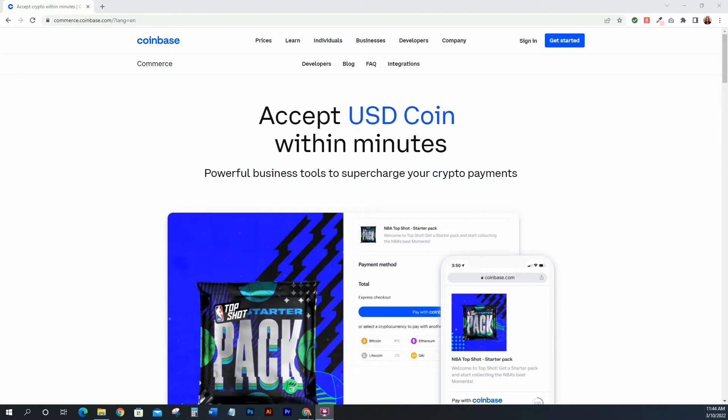Hey everyone, welcome back to my channel Tech with Joanne. I'm Joanne, and in today's video I'm going to be showing you how to start accepting cryptocurrency into your business. A lot of you have businesses or you're selling things, and accepting crypto is a great way to increase your sales and grow your audience beyond just fiat currency.